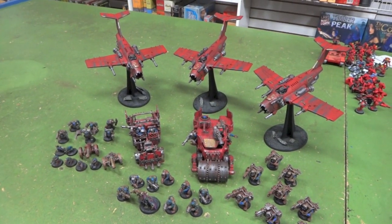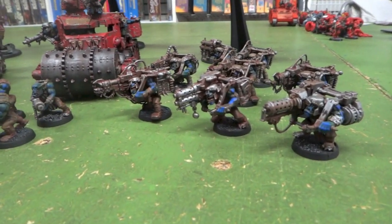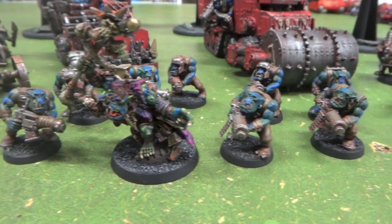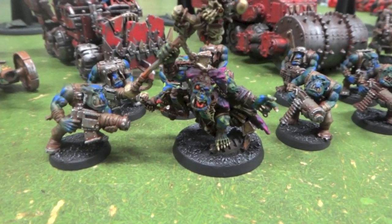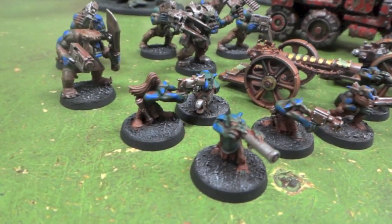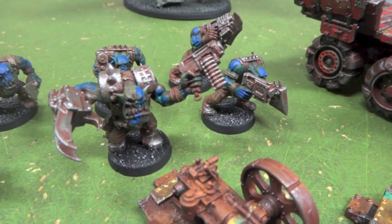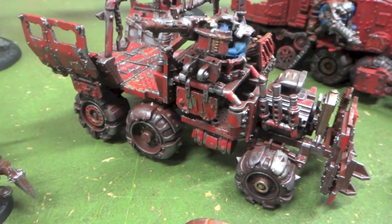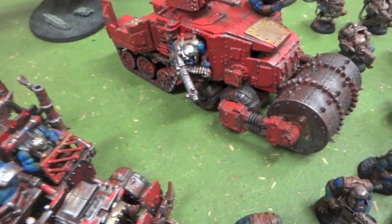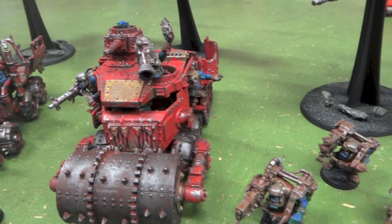Hey, what's up YouTube. We're going to be doing a review of a level two commission from Blue Table Painting services. Pretty sure all you guys are familiar with Blue Table Painting — if you're not, I don't know where you've been, especially if you're on YouTube. This is an army for one of our members at Red Seal New York who commissioned 2,000 points, level two all around. They were pre-assembled, so he got a big discount because of that. The studio just had to paint them, and I think they charged him eight hundred bucks.